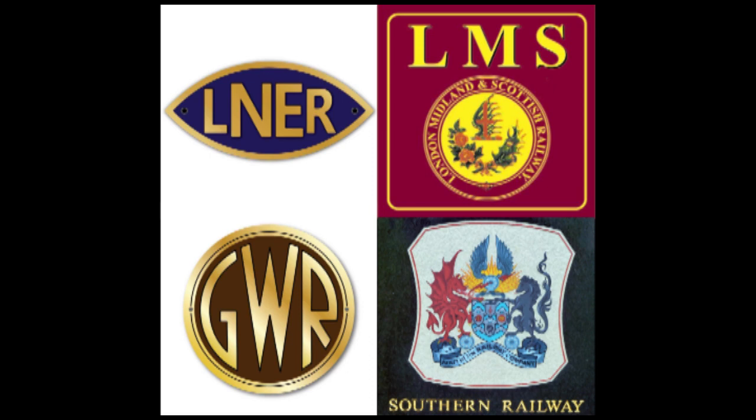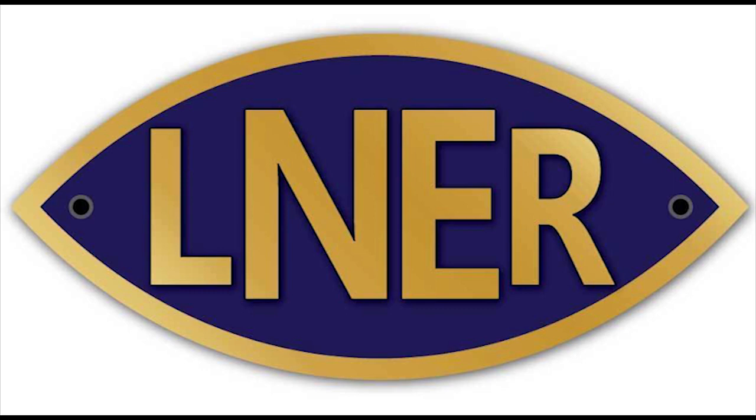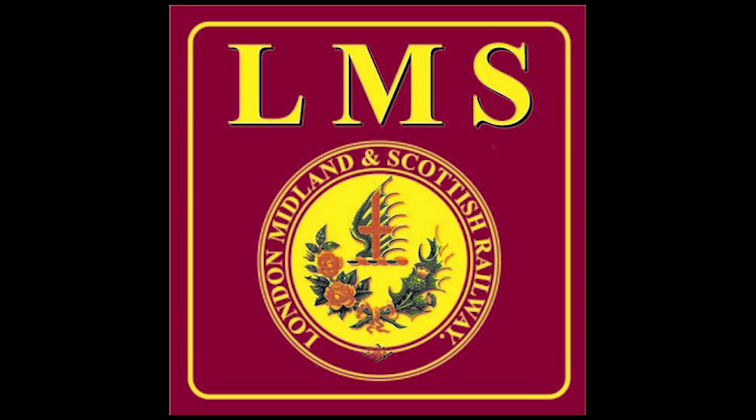The four major railway companies formed in 1923 were the London and Northeastern Railway, or LNER; the London, Midland, and Scottish Railway, or LMS; the Great Western Railway, or GWR; and the Southern Railway, which is not to be confused with the Southern Railway of the United States.